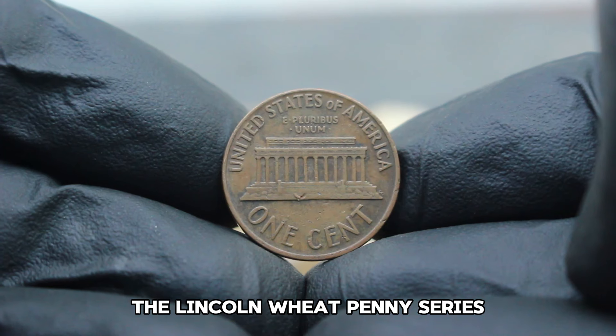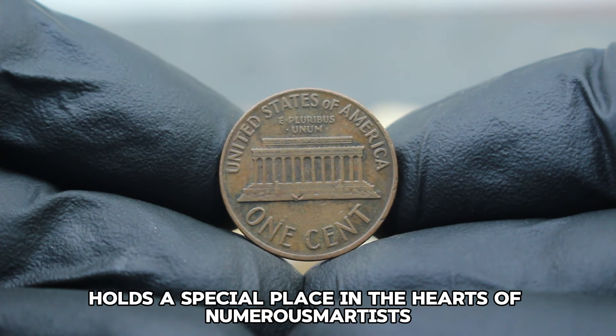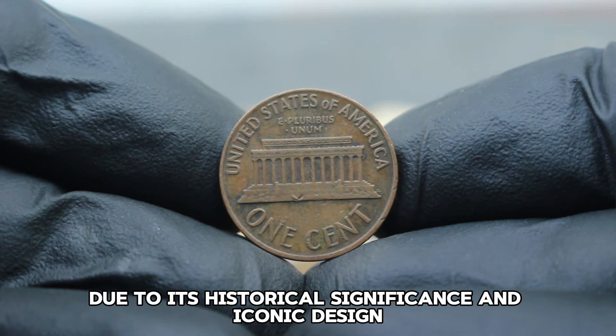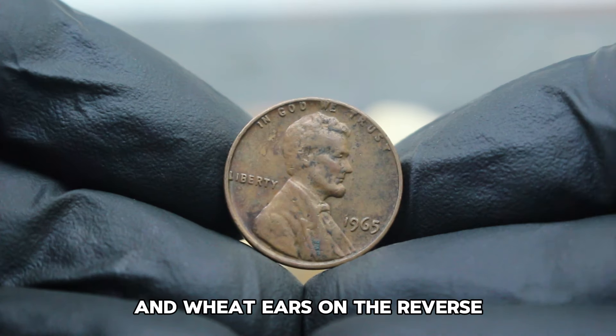The Lincoln Wheat Penny series, minted from 1909 to 1958, holds a special place in the hearts of numismatists due to its historical significance and iconic design featuring Abraham Lincoln on the obverse and wheat ears on the reverse.